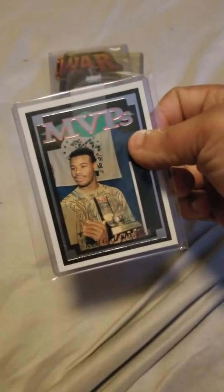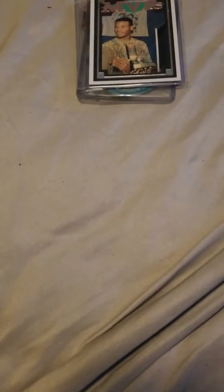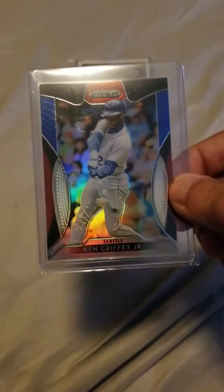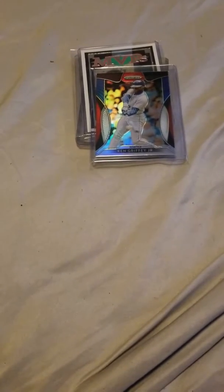Very cool card right there. Going to send Michael a couple for PSA soon. This is 2019 Panini Prism — another variation to add to my Griffey collection. This is the red, white, and blue short print — look at that tiny chrome, I just can't get enough. And then we have 2019 Topps Stadium Club, this is the red foil version.